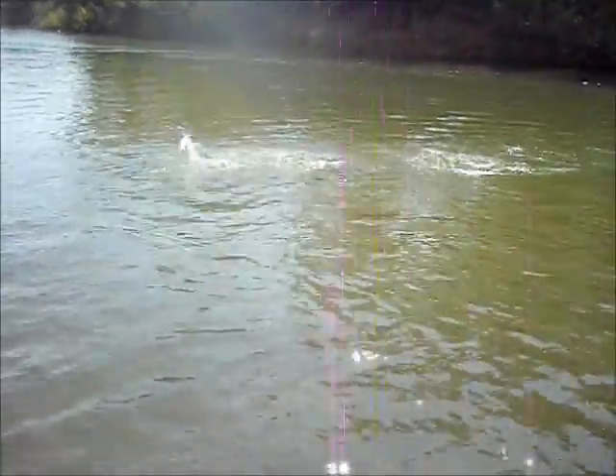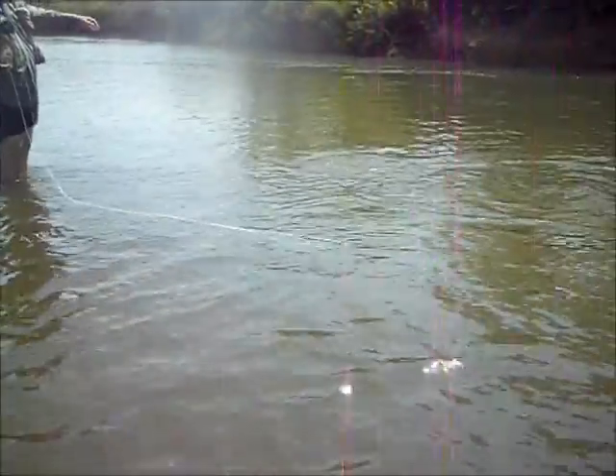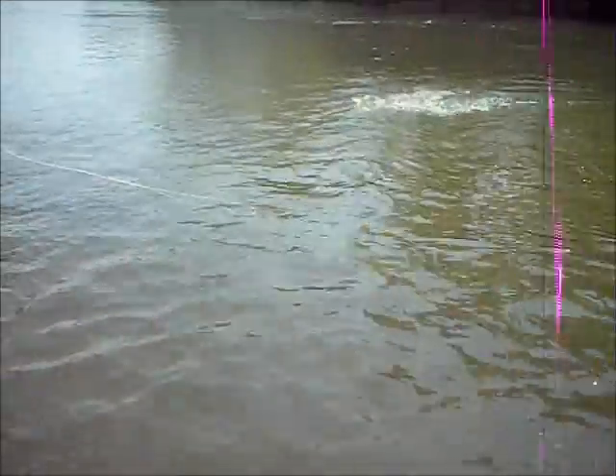That's a nice little spotted bass. Oh, that might even be a largemouth. As much as he's fighting, I doubt it. That's a very large spotted bass.